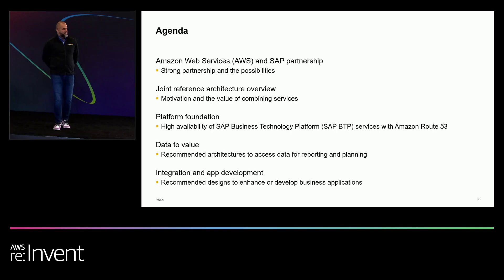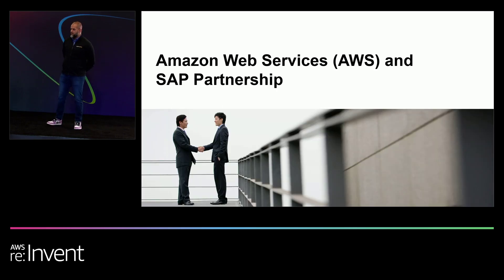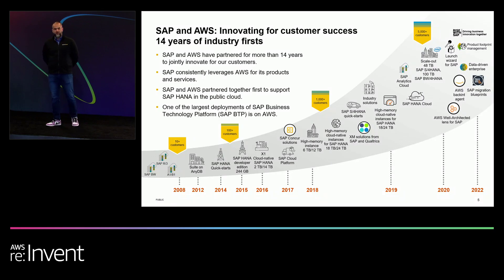That's over products and services like Business Technology Platform, which we'll talk about today, as well as Concur, Qualtrics, and the latest innovations around SAP HANA Cloud, Business Innovation Cloud, and many more.